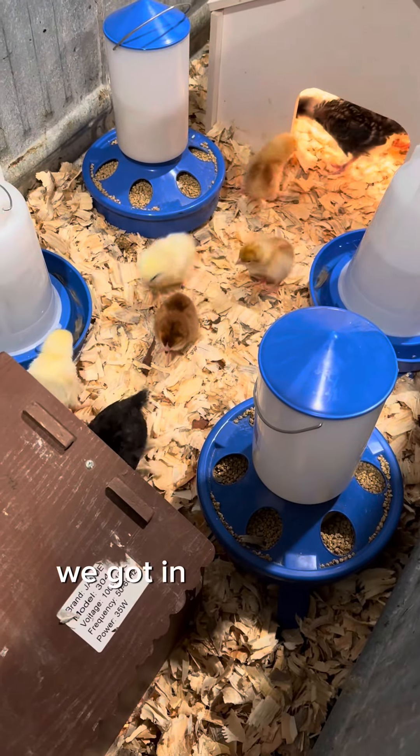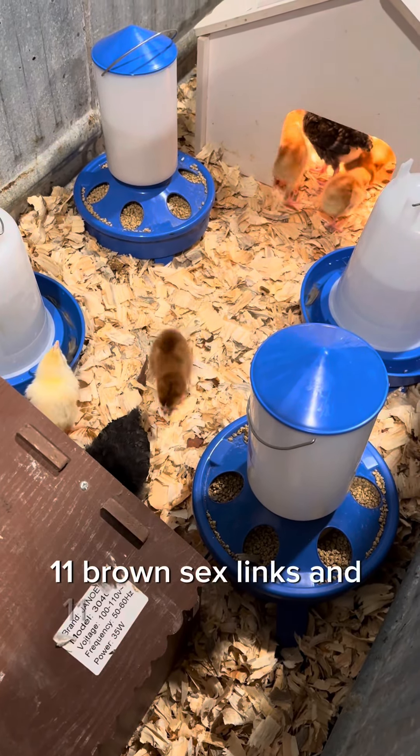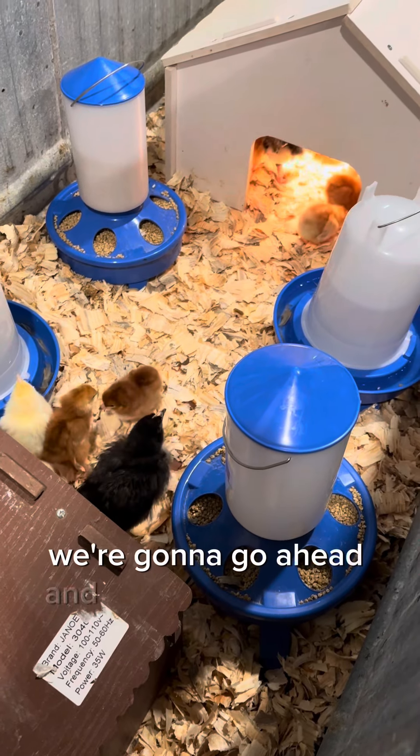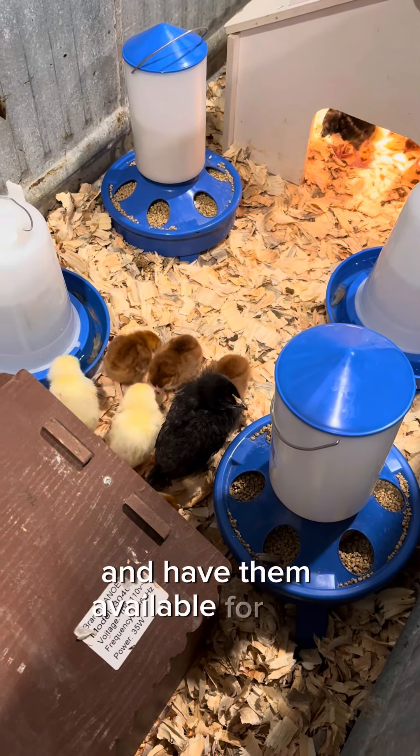We got in 11 White Leghorns, 11 Brown Sex Links, and 11 Rhode Island Reds. We're gonna go ahead and grow them out to six weeks old and have them available for sale.